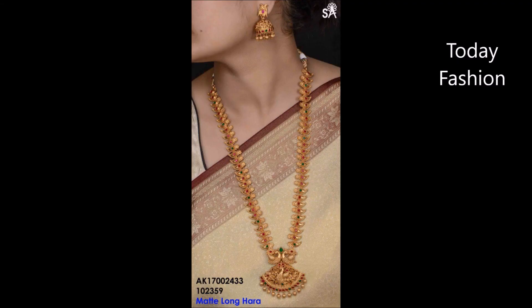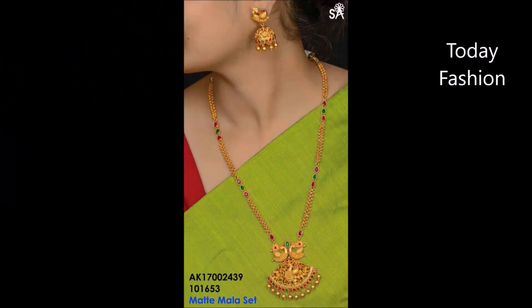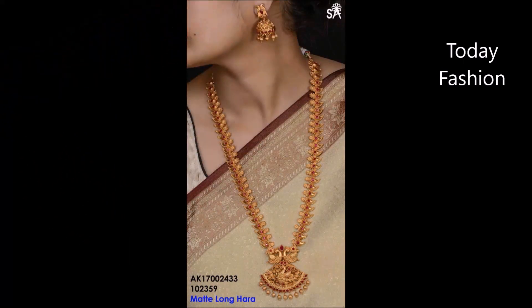Hi, hello friends, welcome back to Today Fashion. Hope you guys are doing well. In this beautiful video, we are going to show you some beautiful 1 gram gold and imitation jewelry — 1 gram gold necklaces, 1 gram gold heart designs, 1 gram gold choker necklace designs, and this kind of beautiful variety of necklace designs and neckwear. All these are from different open source sites.